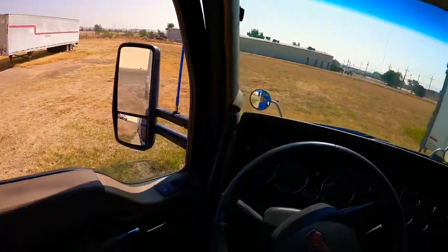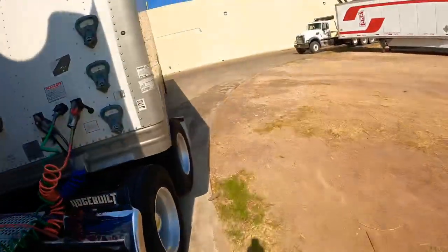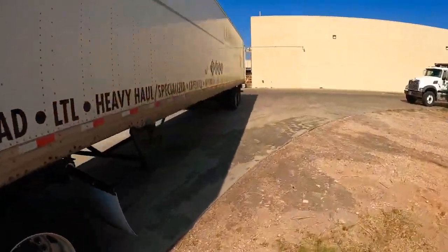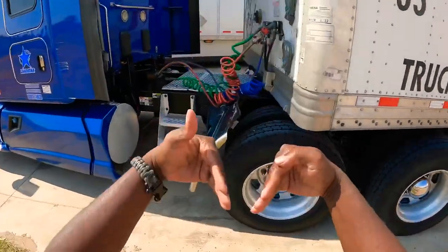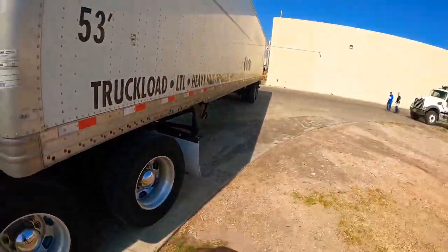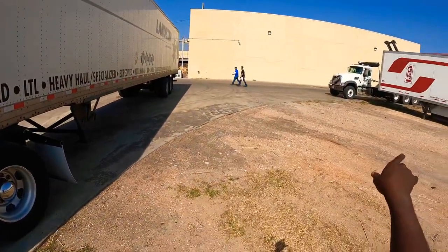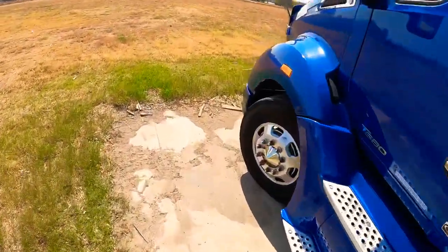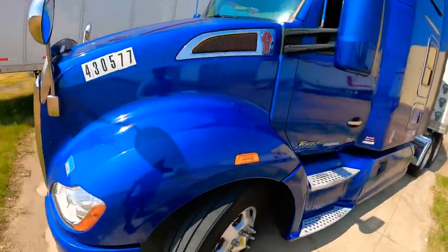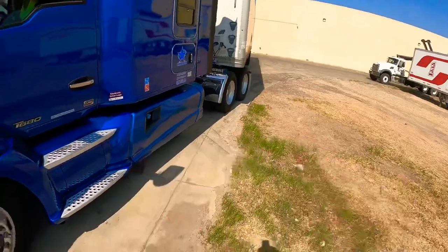I'm gonna get out and look to see where my trailer's at. See where my truck is, see the trailer is a little bit bent like this — so I'm gonna turn the wheel all the way to the right to get the trailer to go all the way to the left, to where I wanted it to go. If you look at the front of the truck, then look at the back of the trailer, it's a little bit off. So I'll turn it all the way to the right and get the trailer going to where I want it to go.